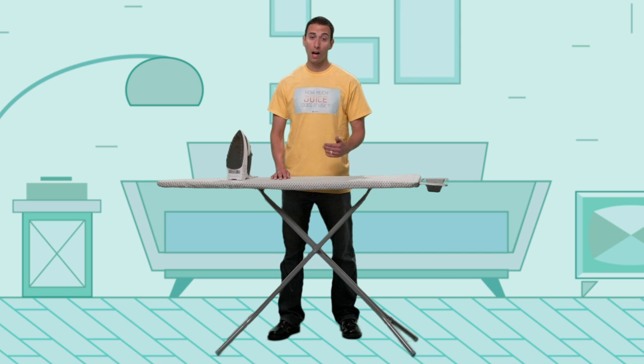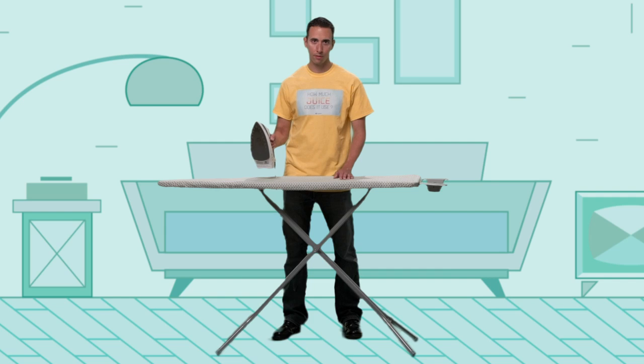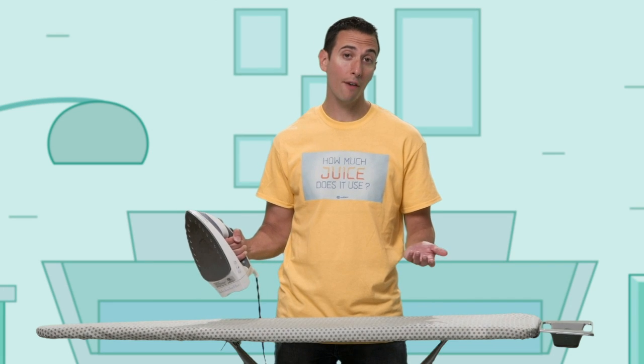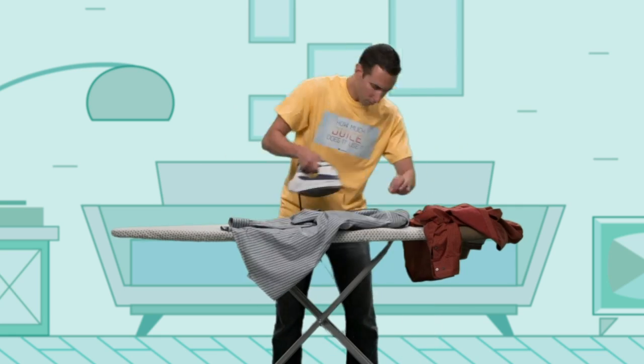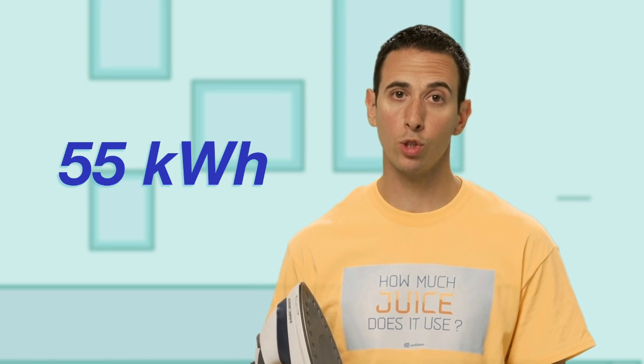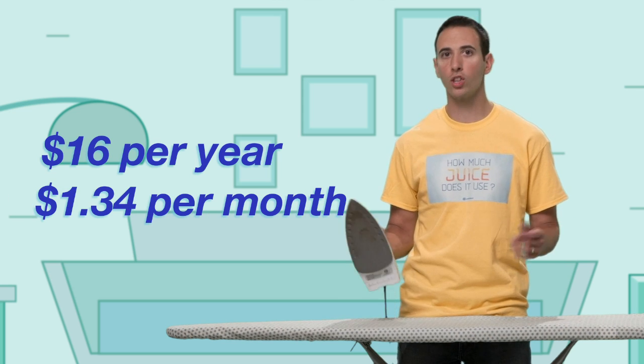I don't know about you, but I iron out the wrinkles with this handy dandy iron. But how much juice does this bad boy use? Let's say the average ironer — is that a word? — gets their iron on for an average of about four and a half hours a month. So we're looking at, on average, about 55 kilowatt hours of juice per year. Based on current New York rates, ironing your own clothes will cost you about 16 bucks a year, or a buck thirty-four per month.